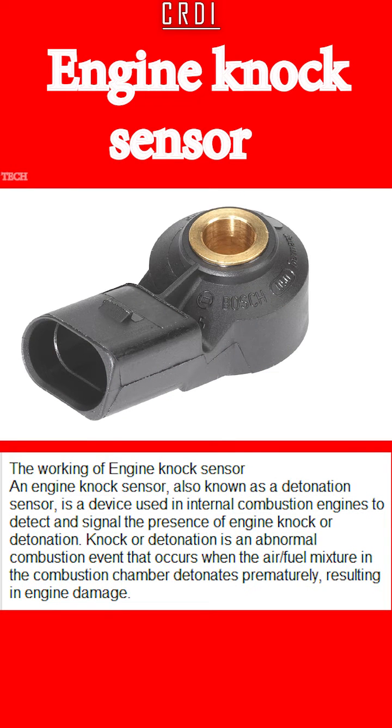The Working of Engine Knock Sensor. An engine knock sensor, also known as a detonation sensor, is a device used in internal combustion engines to detect and signal the presence of engine knock or detonation. Knock or detonation is an abnormal combustion event that occurs when the air/fuel mixture in the combustion chamber detonates prematurely, resulting in engine damage.